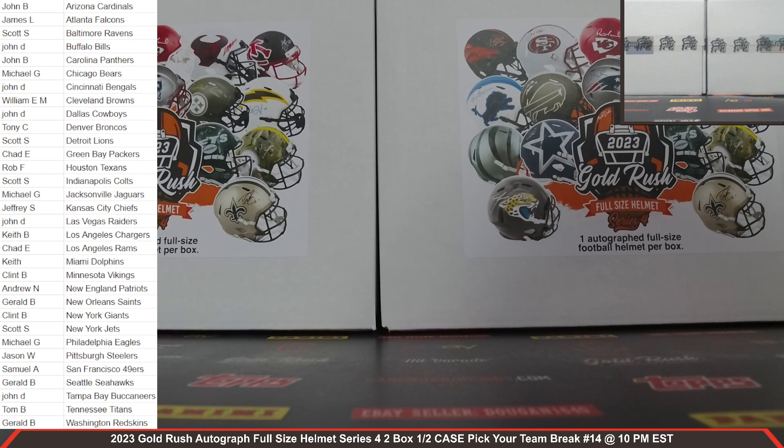For a hobby, we are cracking 2023 Gold Rush Autograph Full-Sized Helmet Series 4, 2-Box. We have the case. Pick your team break number 14 on the website, January 16th, 2024.